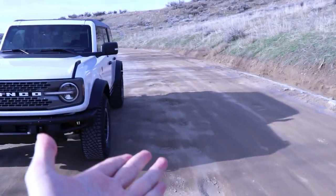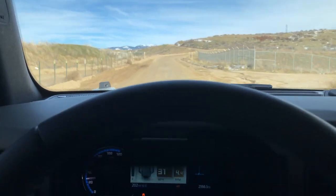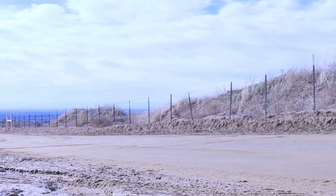However, there is one place the independent front suspension on the Bronco really shines — a dirt road that's just one giant pothole-filled washboard disaster. That's when you throw it into Baja mode and send it. While flooring it in Baja mode was absolute fun, that brings me to point number two.